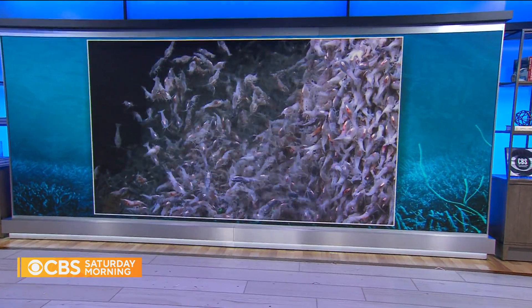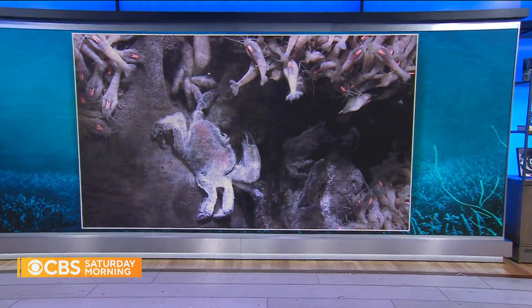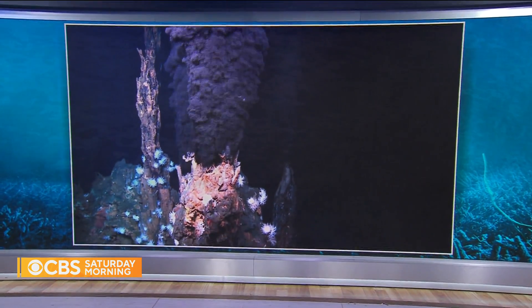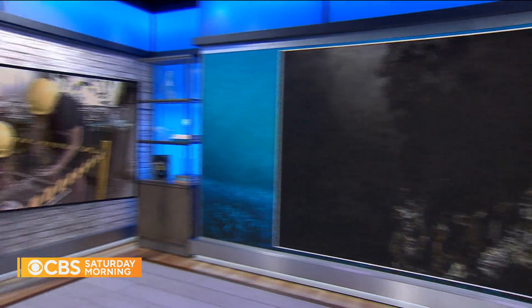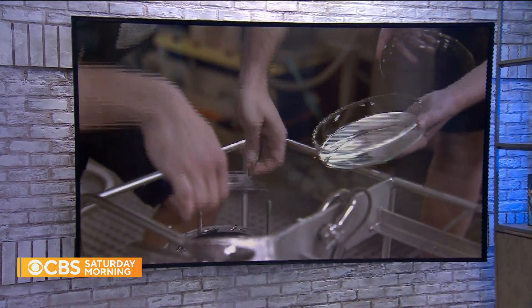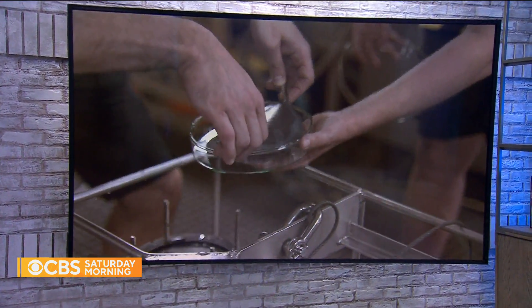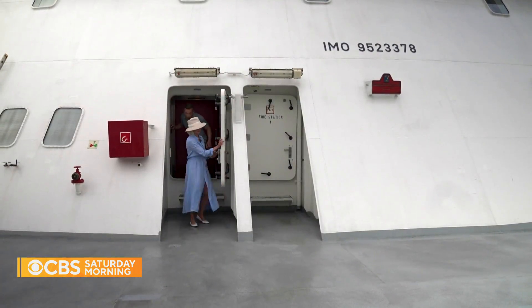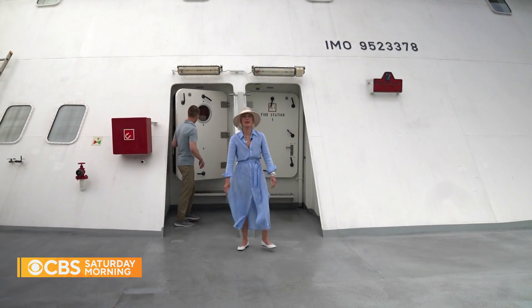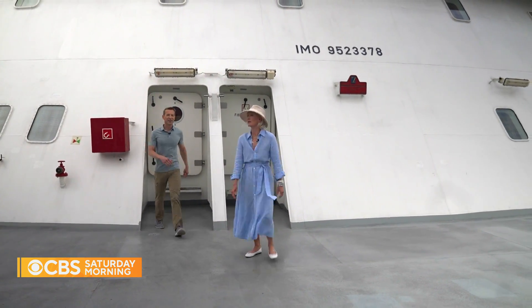A deep dive into one of our most important allies in the fight against climate change: our oceans. Not only do they provide food for 3 billion people, they also absorb 90% of the planet's excess warming caused by greenhouse gas emissions. The need to study this global ecosystem has never been greater, and now there's a powerful new tool to do that. Ben Tracy takes us aboard a ship off the coast of Panama that is changing how scientists study the most remote parts of the world.